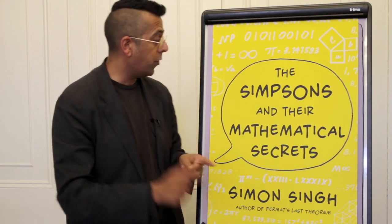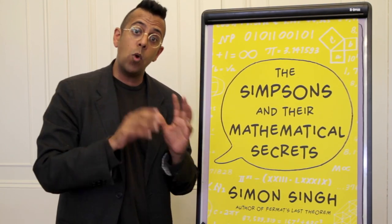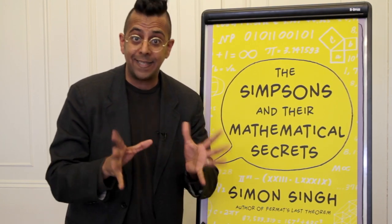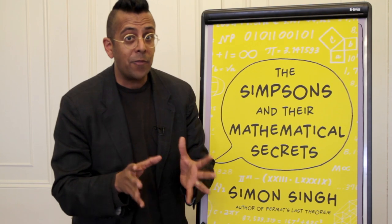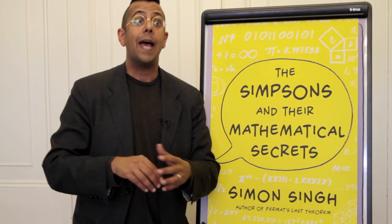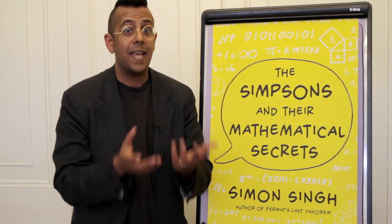My name is Simon Singh and I'm the author of The Simpsons and their Mathematical Secrets. The idea of this book is that the world's most successful TV show, The Simpsons, is full of mathematics. The reason it's full of mathematics is because lots of people on the writing team are mathematicians — people with master's degrees in maths, people with PhDs in mathematics.